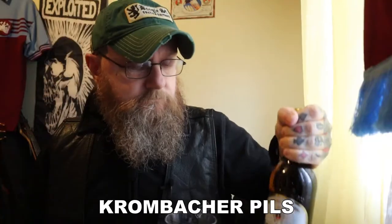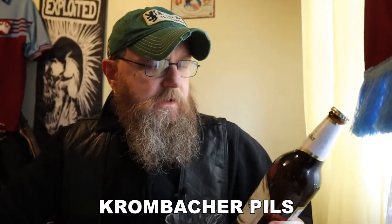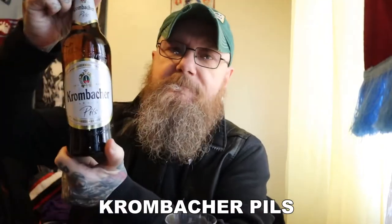And remember, life is too short to be drinking shitty beer. Welcome to another edition of Bands, Bikes and Bourgeois. I've got one here from Germany — this is the Krombacher Pils.